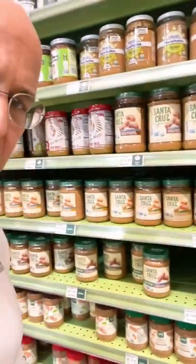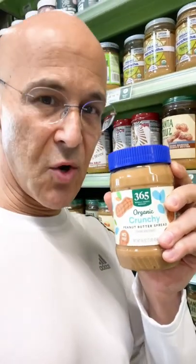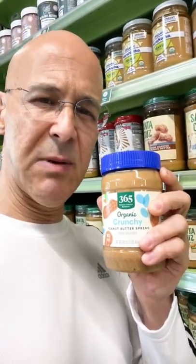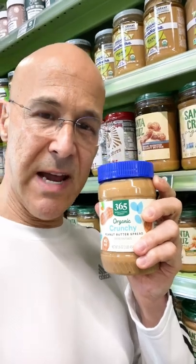When you're buying your peanut butter, be aware of what's in it. A lot of times it'll have excessive sugars, and even when it says organic, you need to look at the ingredients. This has palm oil in it, which causes low-grade inflammation in the body. This has been linked to insulin resistance and obesity.